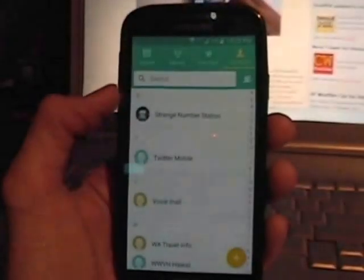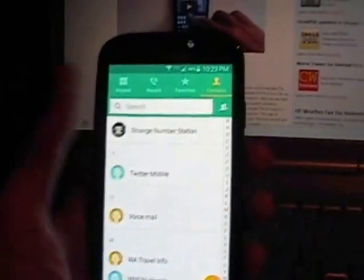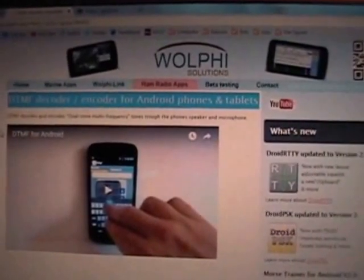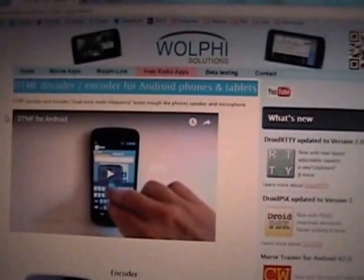You can use an online decoder for it, or you can do what I did today — I went and downloaded a handy new app from Wolfie Solutions. It's a DTMF decoder for Android phones and tablets and it really works quite well.